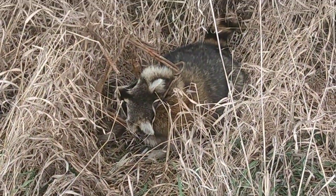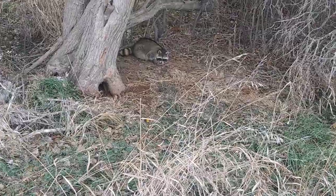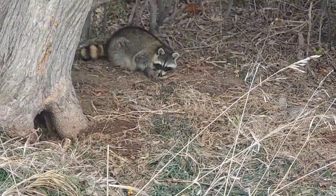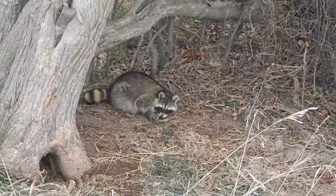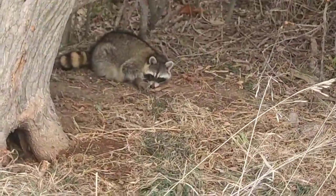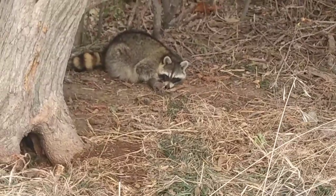Alright guys, got coon number seven this morning in a DP. He was hanging upside down when I came up here on that limb, but it's a nice one - we'll take it. Slow day, so number seven will be going in the truck.